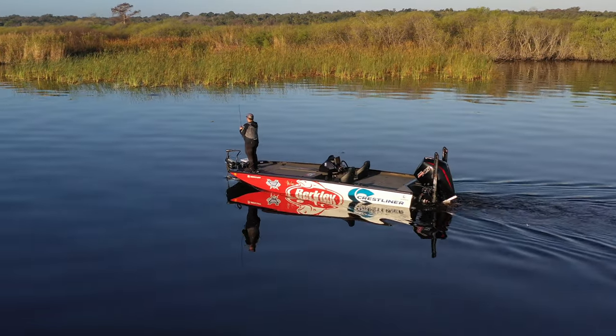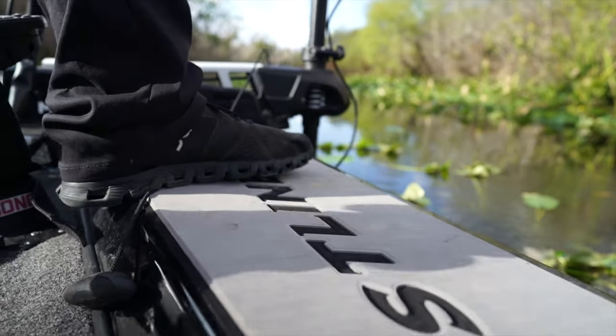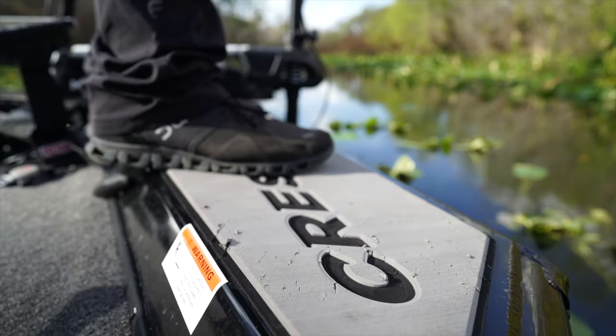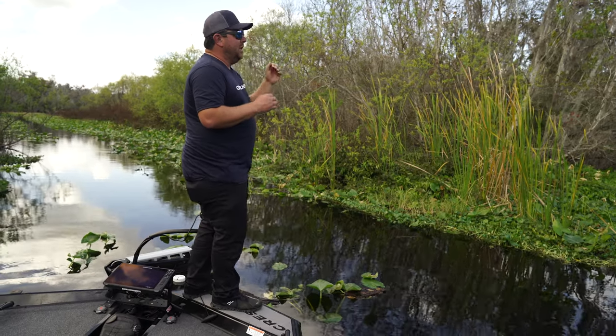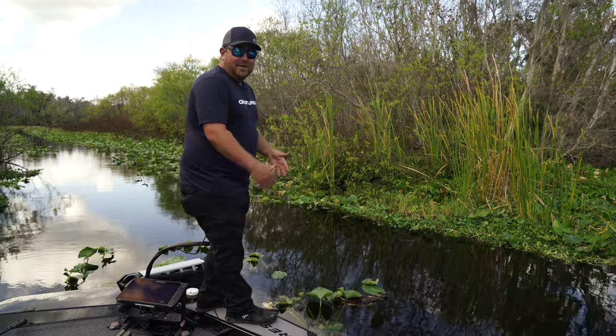Something else that's really cool is this padded front deck. It keeps you from slipping and falling in. It's really great for sight fishing or looking into areas before you try to get your boat in — it's just a really nice place to stand.